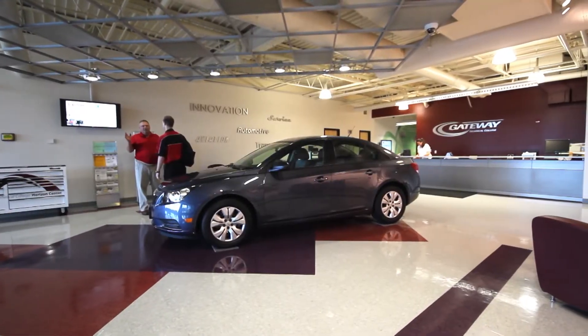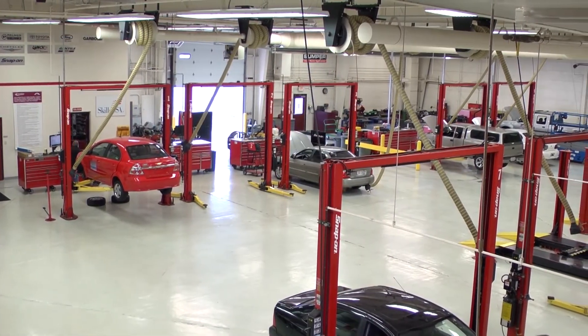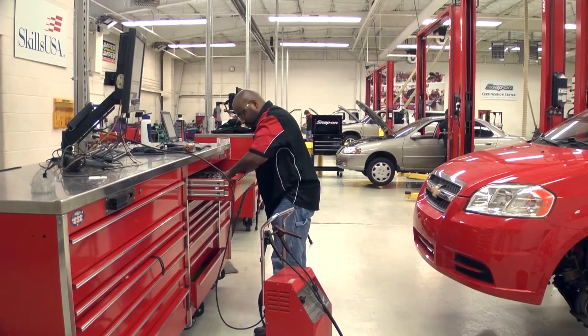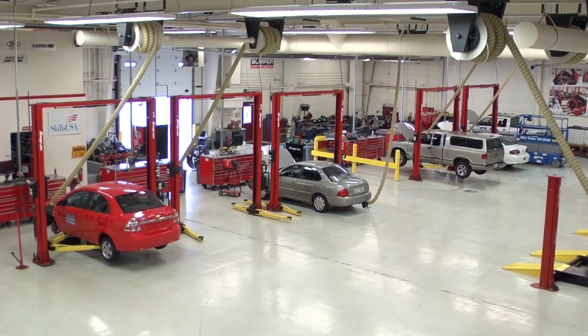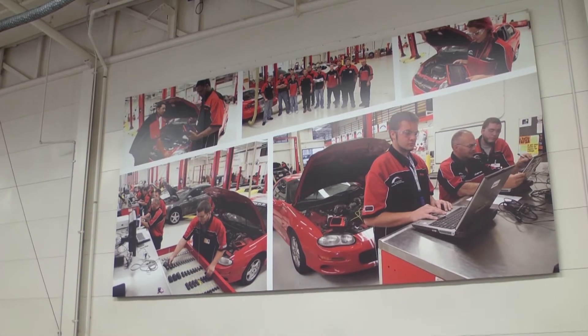The facility in Kenosha, the Horizon Center, is probably one of the finest in the country — very forward-looking, really advanced. We have great sponsors, so we usually have everything we need in the lab to get it done. We also use Gateway for our automotive technicians. We have a young guy working for us right now at our Chevrolet store in Kenosha — he came through Gateway, and he is just a great young man.